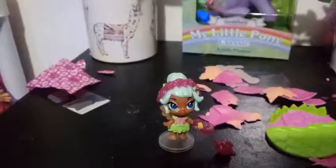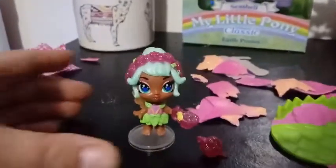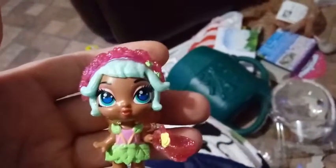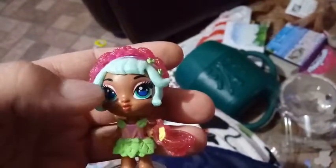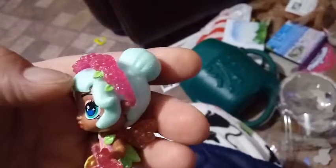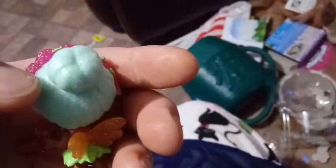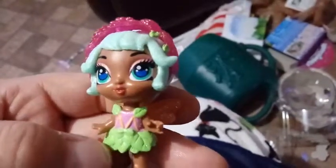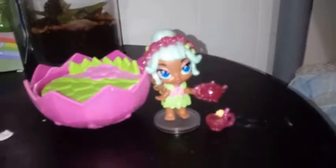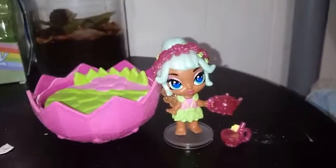I'm going to put her accessories on and show you guys what she looks like. She has a darker, mocha complexion, pink eyeshadow, black eyebrows, a light sparkly pale blue bun in the back, wispy bangs, red lips, and a really cute dress. She has a hand that holds things, so you can have her hold her teacup either way.